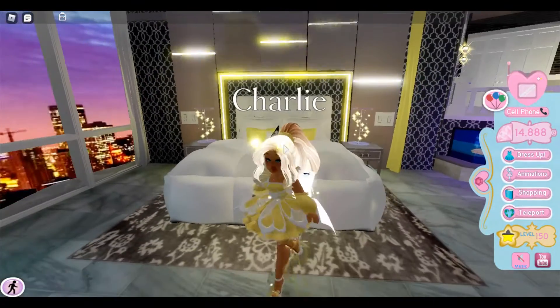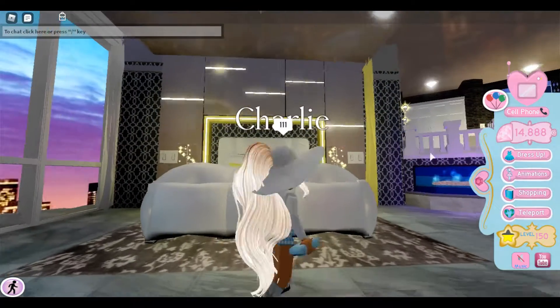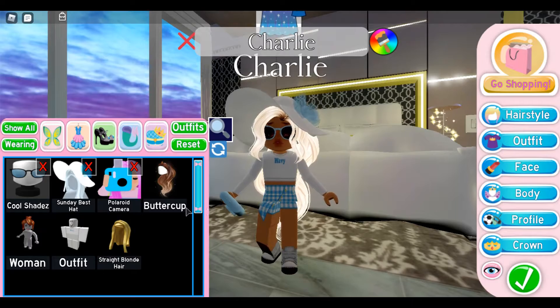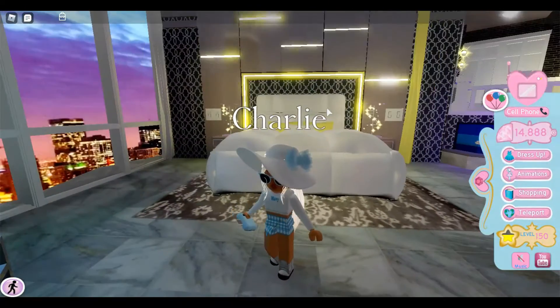The first one looks like this. The items it has are cool shades, Sunday best hat, and the Polaroid camera. This whole outfit is absolutely free.